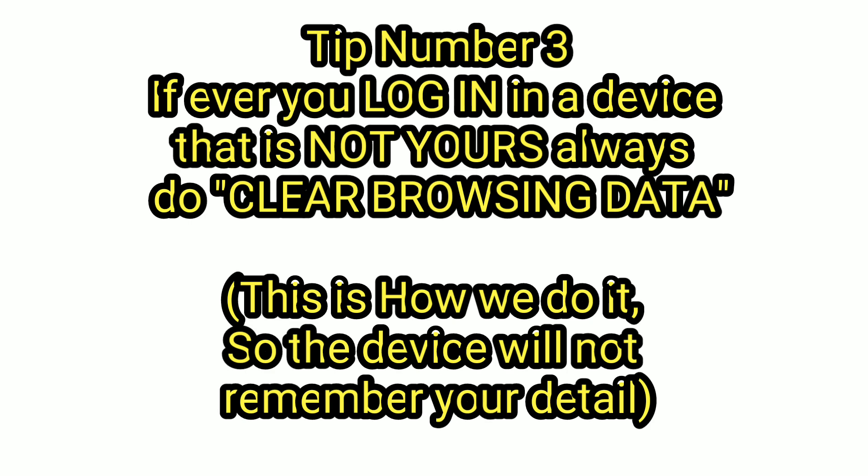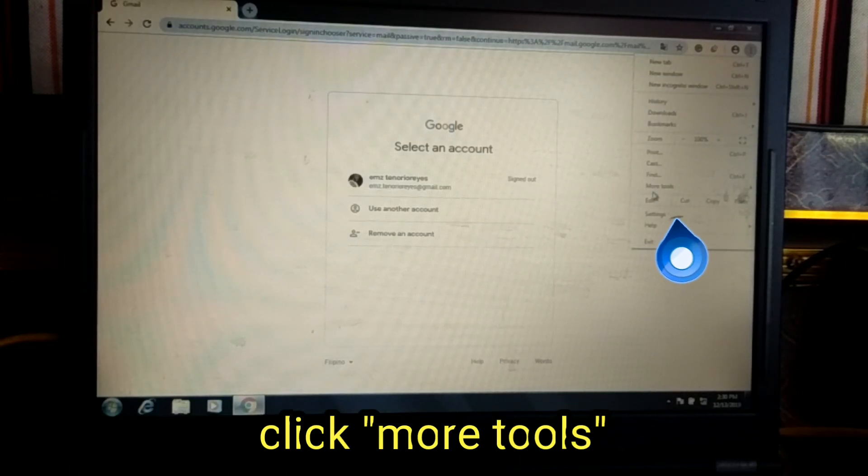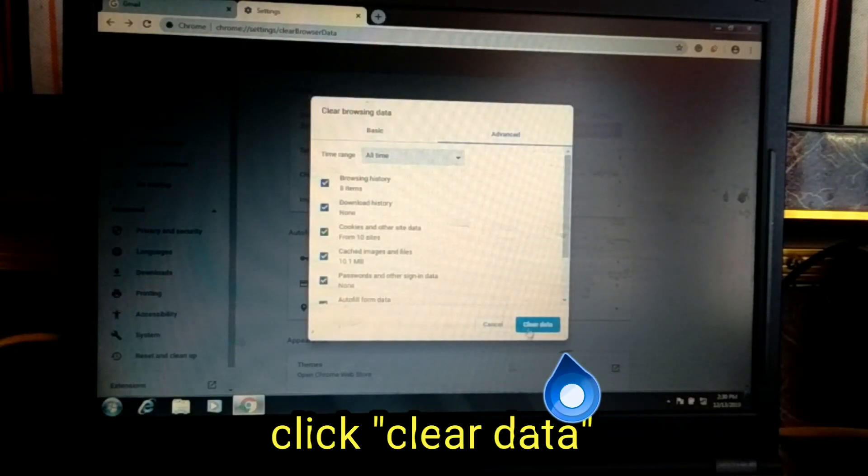Tip number 3: Always clear browsing data if you log in on a device that is not yours. Click the 3 dots on the left side of your screen, go to More Tools and Clear Browsing Data, then click Clear Data.